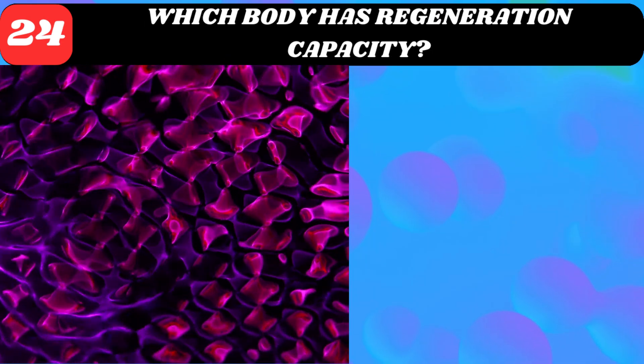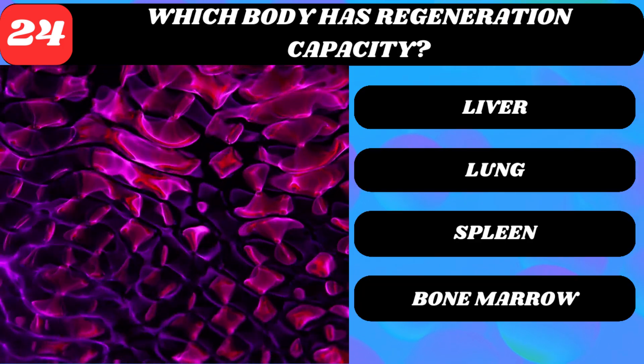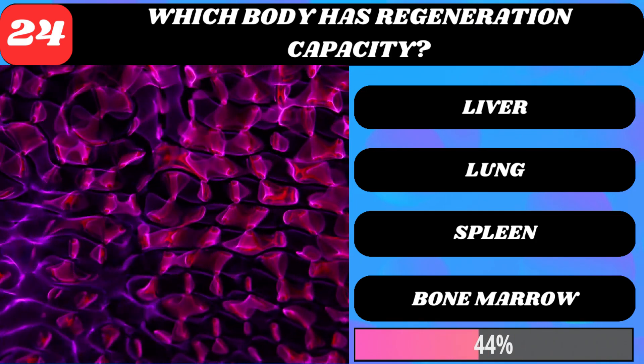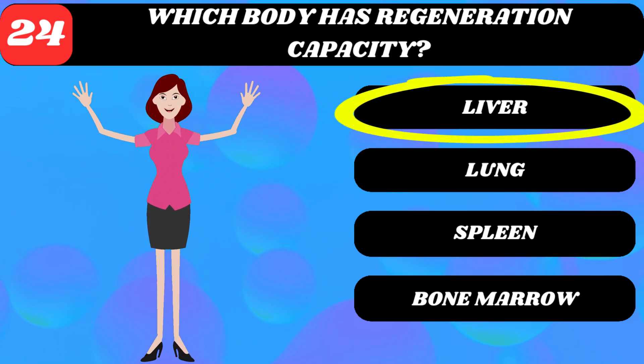Which body organ has regeneration capacity? Liver, lung, spleen, or bone marrow? Liver.